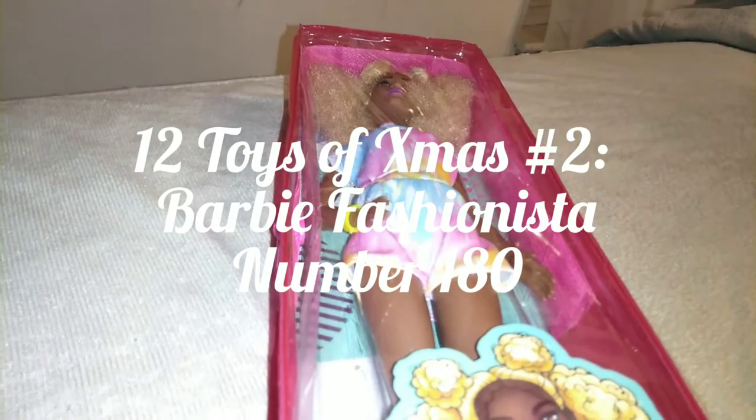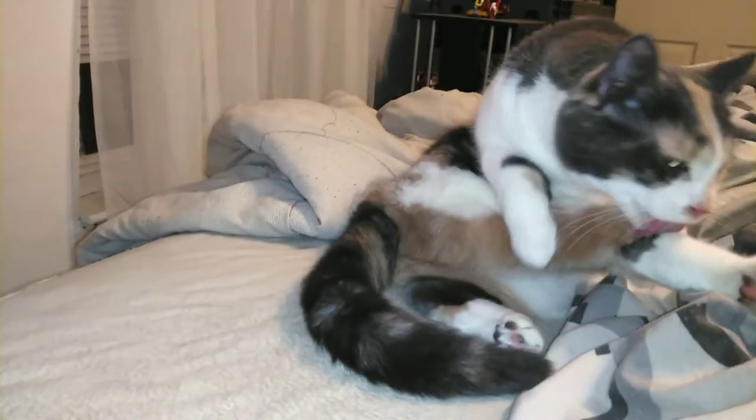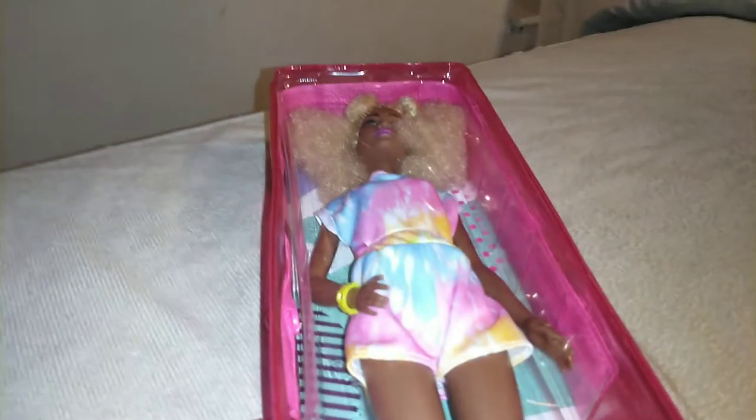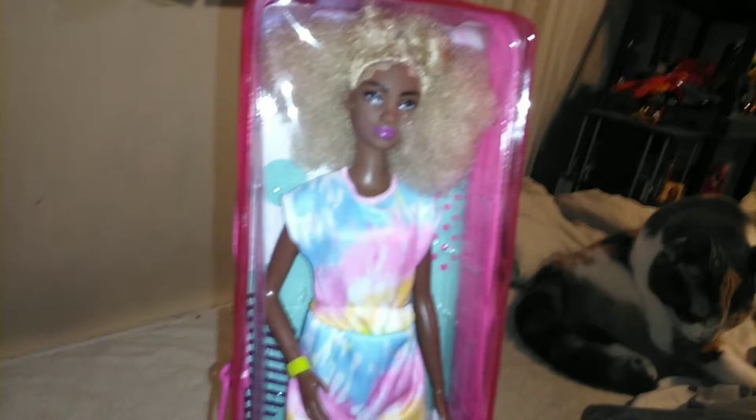Hey guys, it's Carrie. Welcome back to the channel and today I'm here with Blaze. There she is, hanging out and having a little bathy. So I'm really excited to bring you our second video of our 12 Dolls of Christmas.